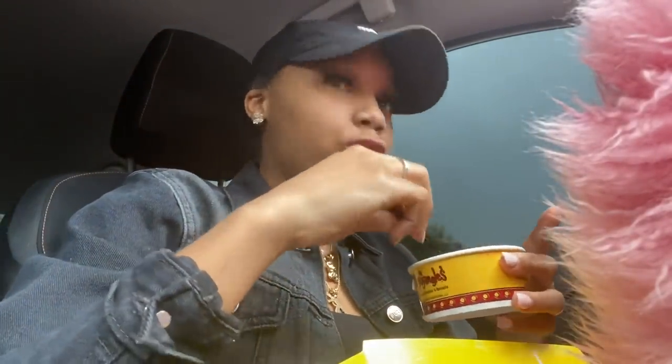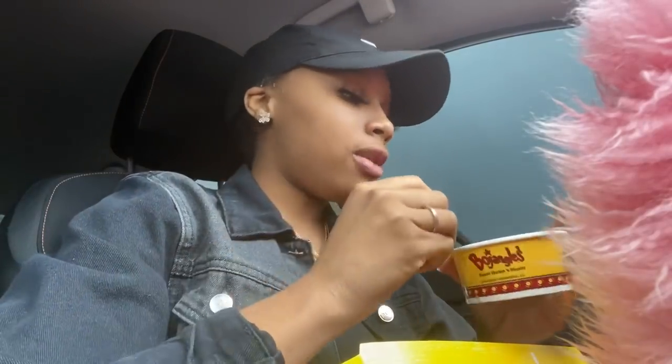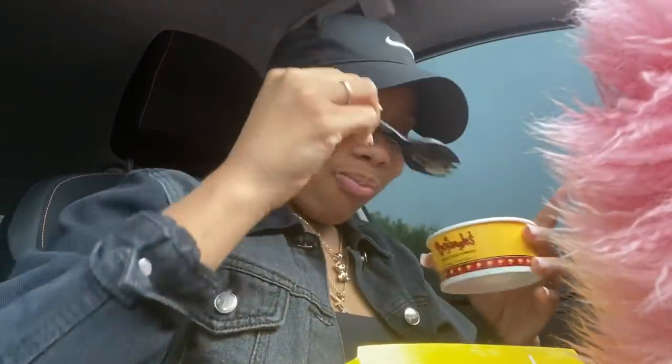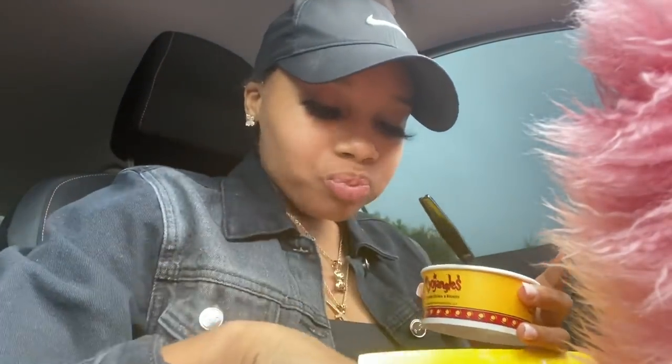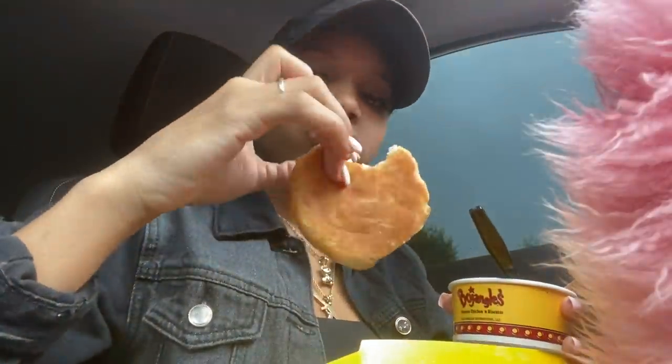My head is itching so bad. I was eating the whole way here — it's 4:28 and the appointment is at 4:30. I got my biscuit left, it's hot but kind of cooled down. Y'all see that hair right there?